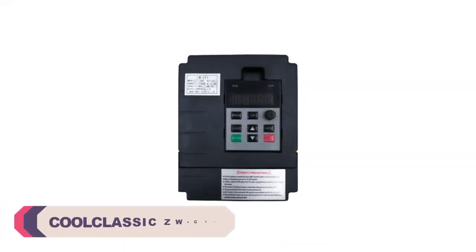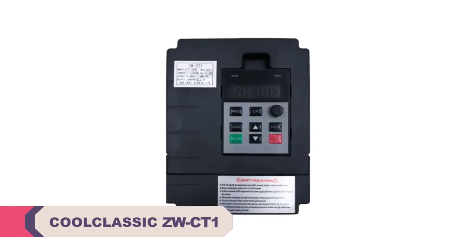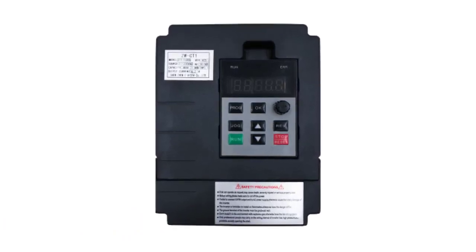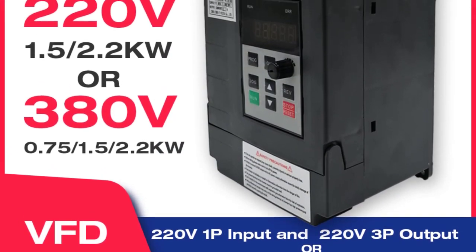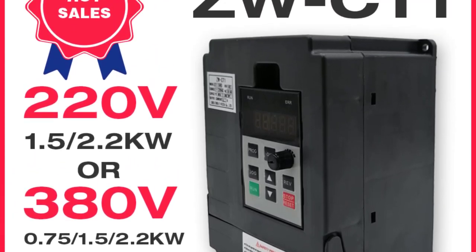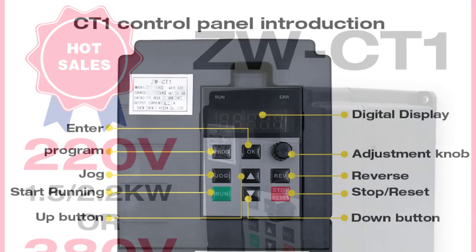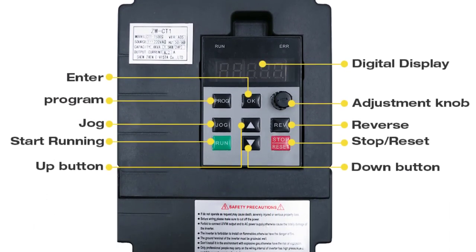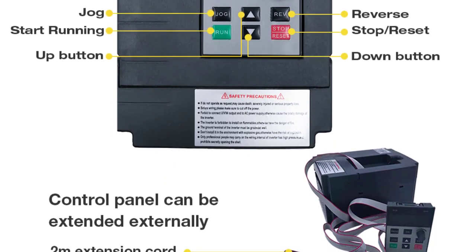Number 1: Kull Classic ZWCT1VFD Frequency Inverter. I recently had the opportunity to use the Kull Classic ZWCT1VFD Frequency Inverter, and I am thoroughly impressed with its performance and versatility. This frequency inverter is a true powerhouse that delivers exceptional results in a compact and lightweight design. One of the standout features is its wide range of output current options — 7A, 11A, and 14A — catering to various power requirements and providing flexibility for different applications, whether dealing with lighter loads or heavy-duty machinery.